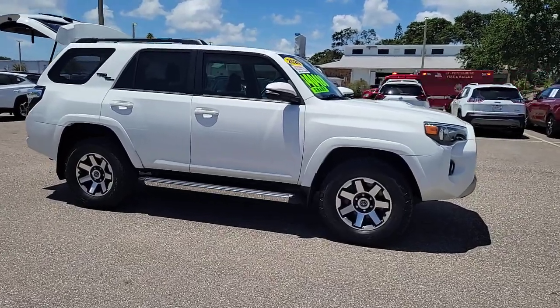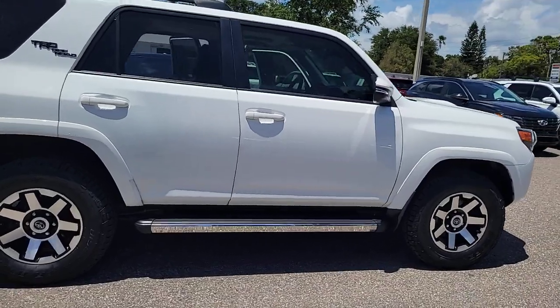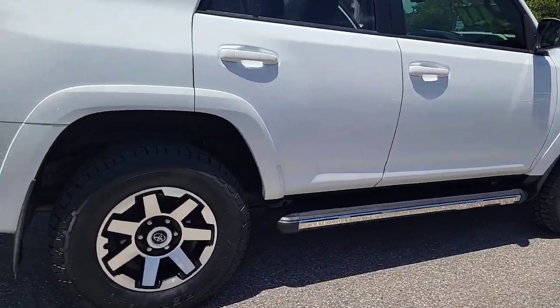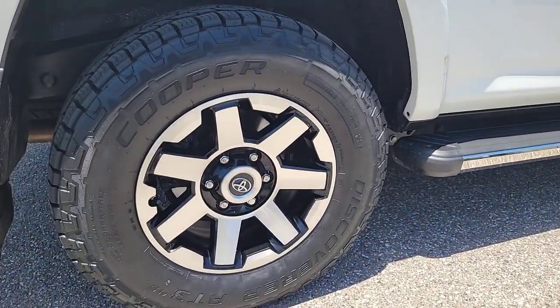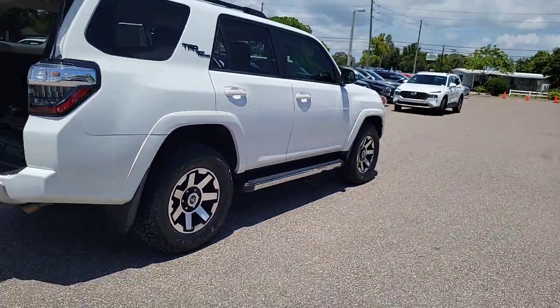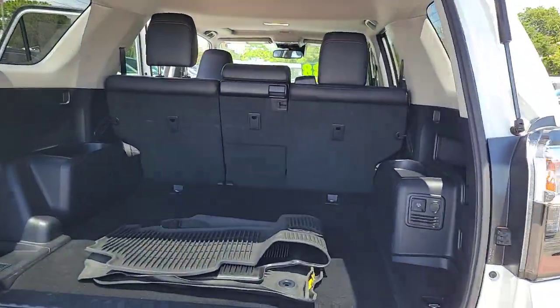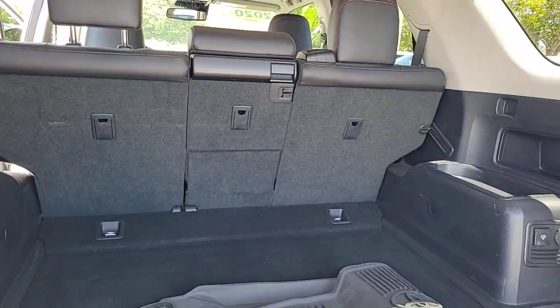Hop into the 2020 Toyota 4Runner. With less than 40,000 miles on the odometer, this vehicle stands out from the rest. This rugged 4Runner delivers serious off-road capability, a comfortable interior and family-friendly practicality. Enjoy the great outdoors like never before in this astonishingly versatile vehicle.